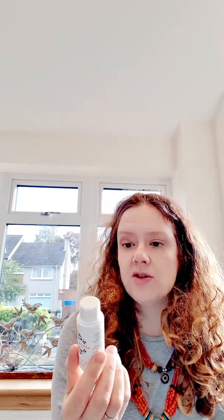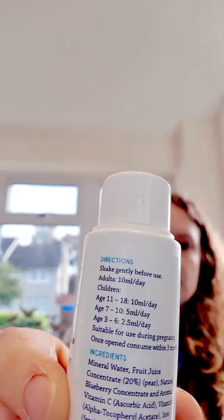So the next thing I've got here is Blue Iron, liquid iron. This contains Nordic berry concentrate for a great taste. This is actually liquid iron vitamins. So you shake before use and it gives you measurements of how much to take, and that's what it looks like — to help you with your energy. I'd watch with iron though — the only thing I'd say about iron is it can constipate you, so watch out for that.